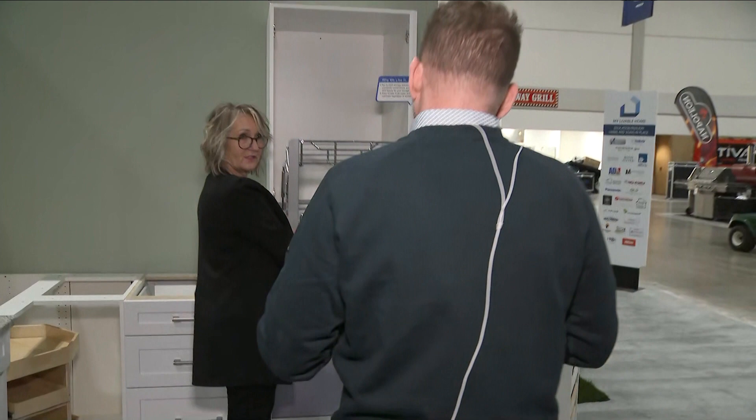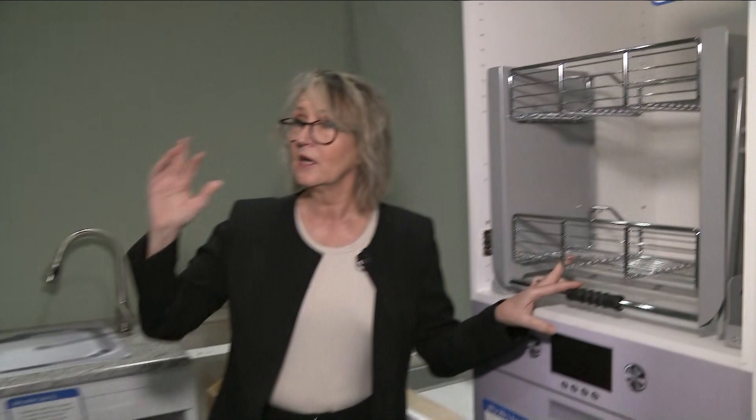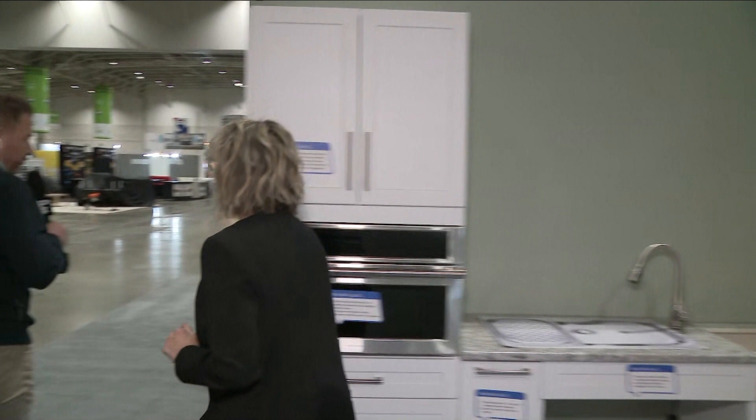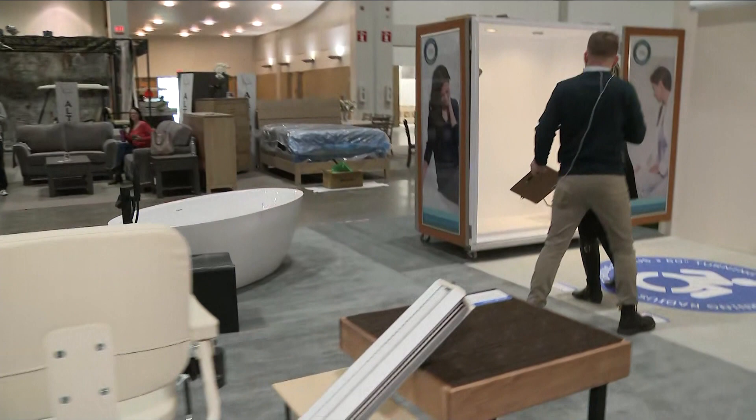Pull-downs in your cabinetry make things really easy because as we age — or it could be anyone, even a young person with an accident — sometimes reaching is hard. We try to keep things between your eyes and your knees for reachability. We've got a lot of information. Let's walk over to the bathroom, because I really do want to show people some of the important and impressive advances that have come along — not only to make things functional, but also fashionable.